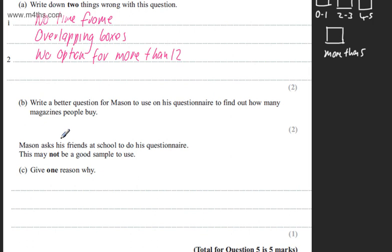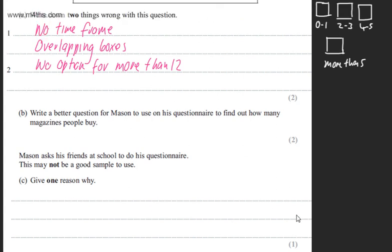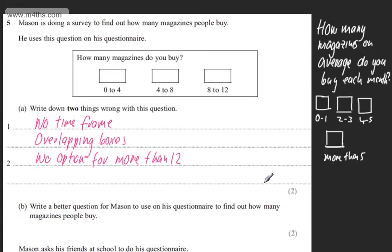Mason asked his friends at school to do his questionnaire, and this may not be a good sample to use. In part C, for one mark, we need to give one reason why. We could say they're all of a similar age, that they're all boys, that the sample size is too small, or that they might all like the same types of magazines. Any one of those would give you the one mark.